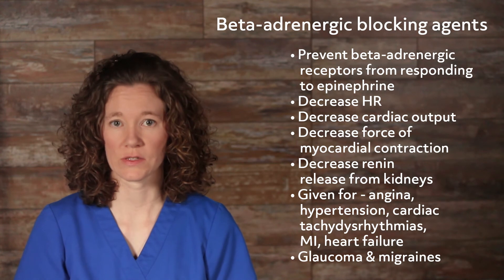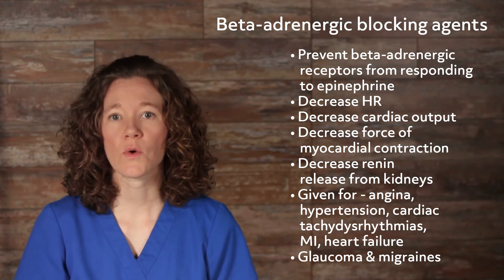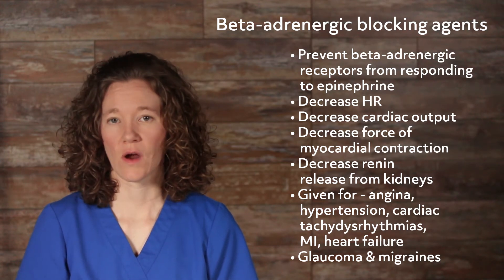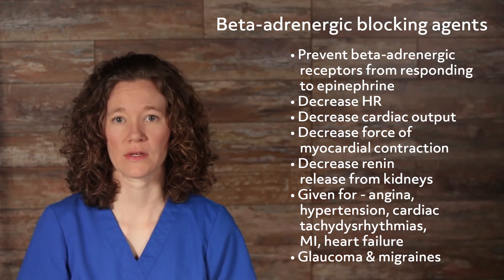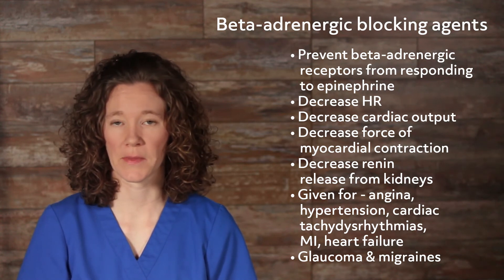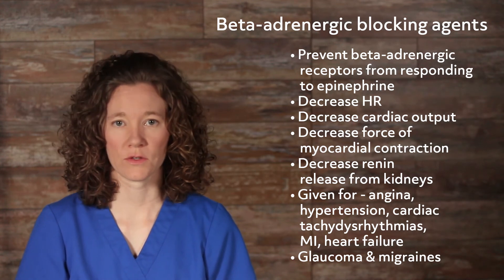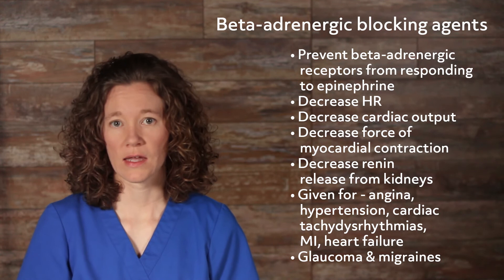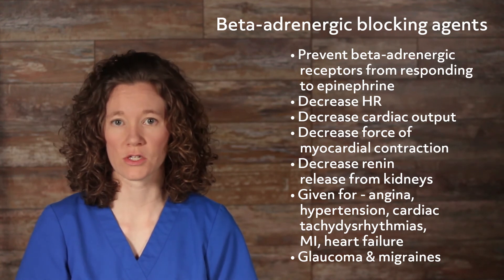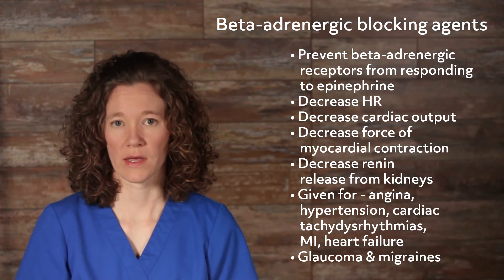Beta-adrenergic blocking agents prevent the beta-adrenergic receptors from responding to the hormone epinephrine, or adrenaline. The drugs are given to decrease heart rate, decrease cardiac output, decrease the force of myocardial contraction, and decrease renin release from the kidneys. Beta-blockers are mainly given for cardiovascular disorders such as angina, hypertension, cardiac tachyarrhythmias, myocardial infarction, and heart failure. They are also given for glaucoma and migraines.